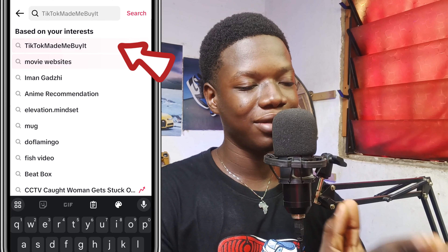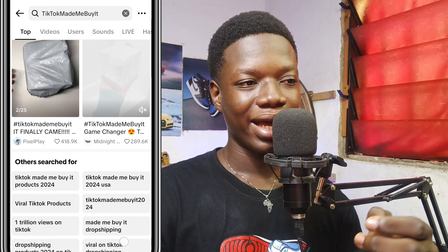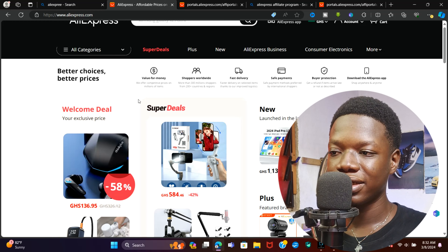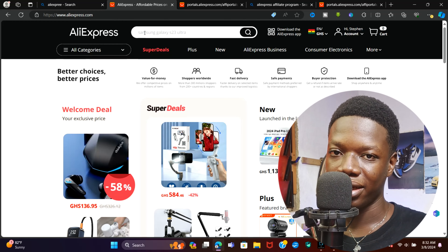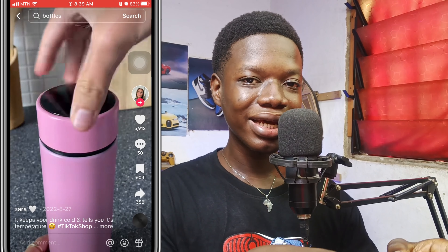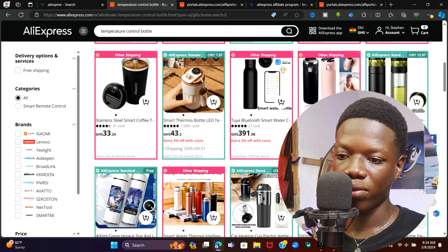Before you select any products, go to TikTok and search for the product you think people are going to buy. There's no magic rule — just go to TikTok, search the products you think people are going to be interested in, then come to AliExpress and search that particular product there. For example, I saw a TikTok video featuring a heating bottle that can regulate its temperature — a really cool product.